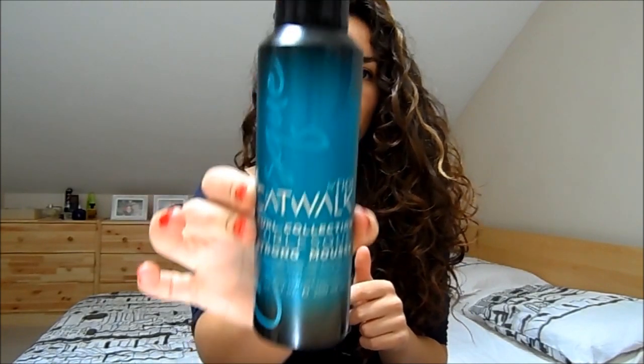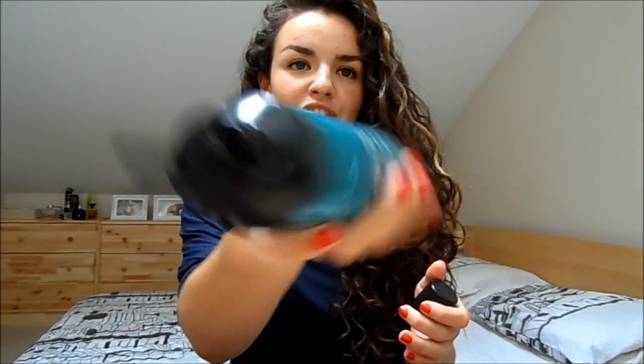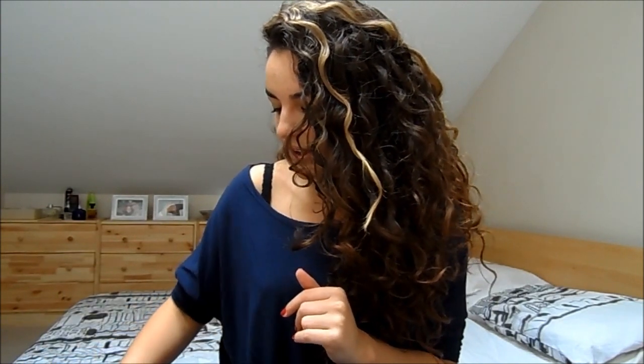My current favourite mousse is the TIGI Catwalk Curl Collection Cast Strong Mousse — I love the packaging. I actually got these from a website called Dirty Looks — I'll put that in the description below. I definitely recommend them — they're fantastic. It has quite a strong formula and an interesting nozzle. It gives nice definition and isn't a heavy mousse. My hair does feel like it has product in today, but this mousse is really, really good for curly hair — absolutely recommend it.